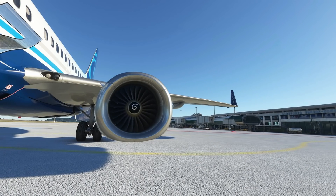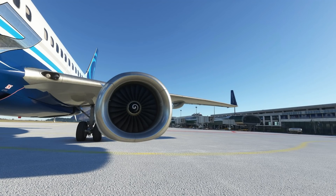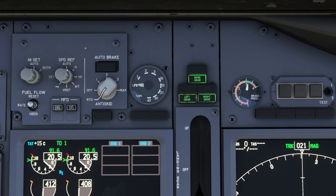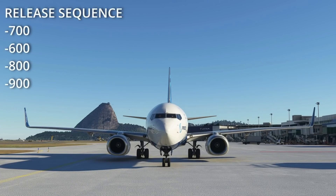From the forum posts and a subsequent interview on Sky Blue Radio — I'll leave links in the notes below — we're able to establish that the Dash 600 will be next, followed by the Dash 800, and finally the Dash 900. The time gap between each model release will be about six weeks, so based on that, it'd be fair to expect the Dash 900 in about six months time.